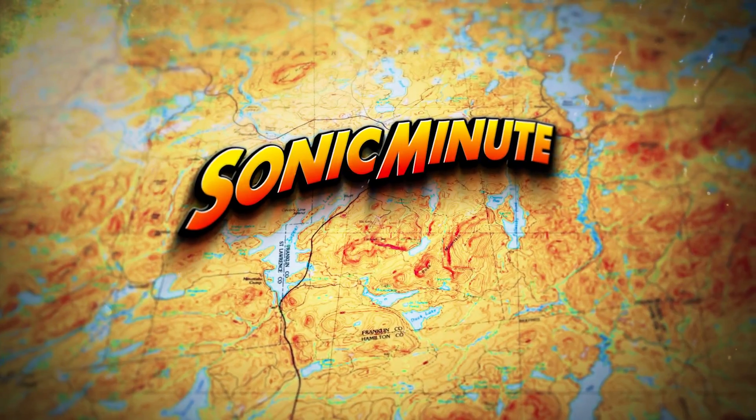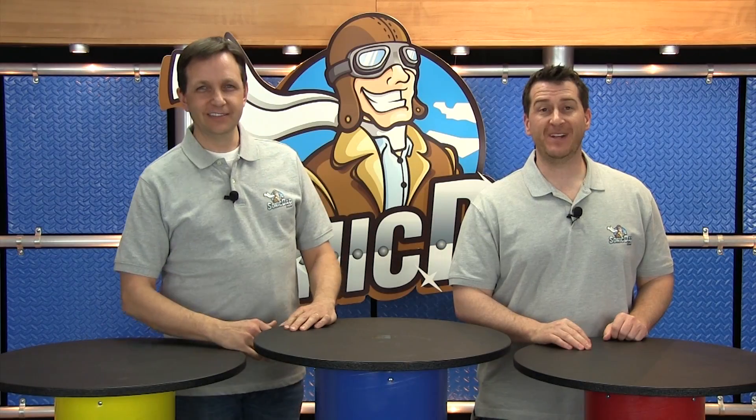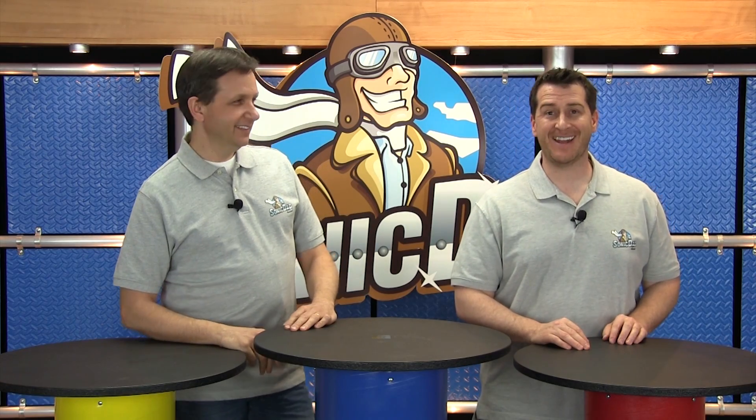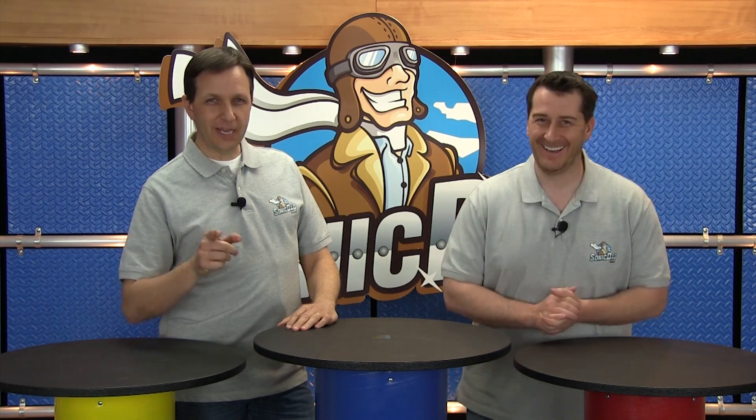Maybe the next project is to set up a zipline in the Amazon somewhere. Anyway, on to the next episode. Hey everybody, it's Jake and Richie here with Sonic Dad, and today we are filming a live video feed — well, at least live when you watch it. Live for us now, live for you when you watch it, but all that dead space in between.